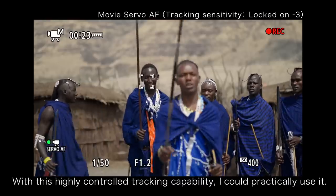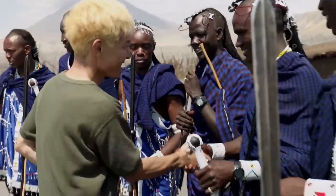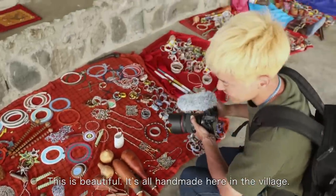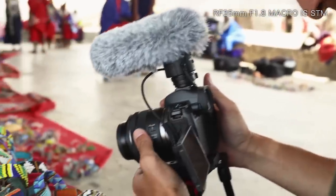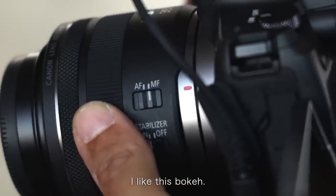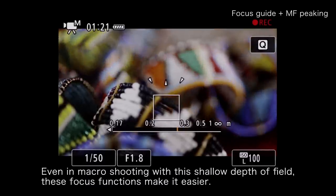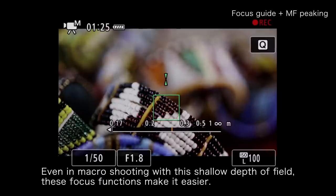With this highly controlled tracking capability, I could practically use it. This is beautiful — it's all handmade here in the village. The depth of field would be so shallow. I like this bokeh. Even in macro shooting with this shallow depth of field, these focus functions make it easier.